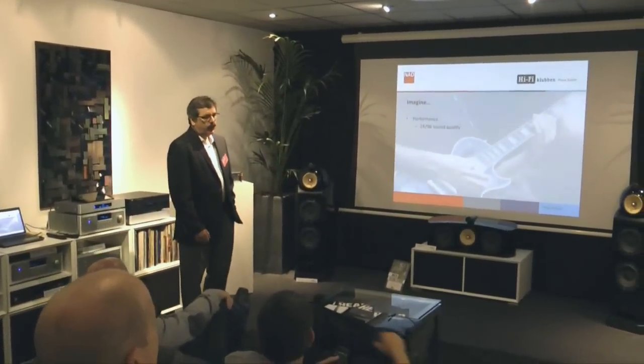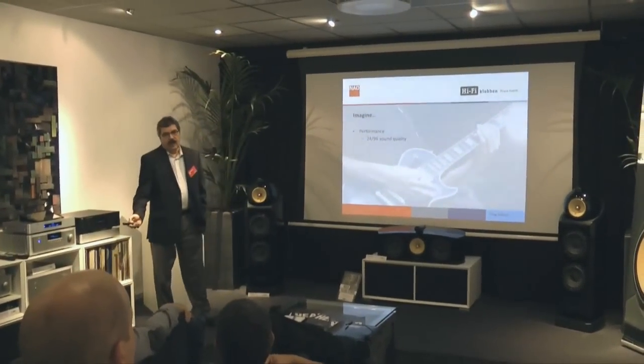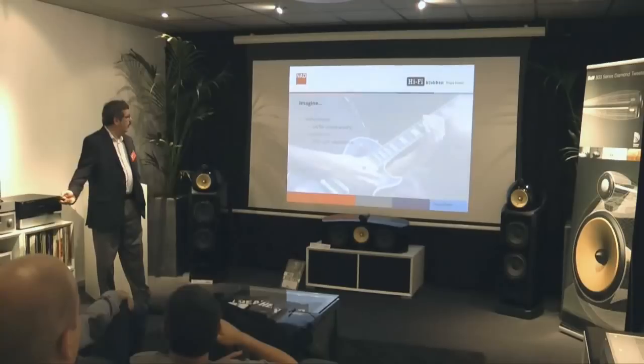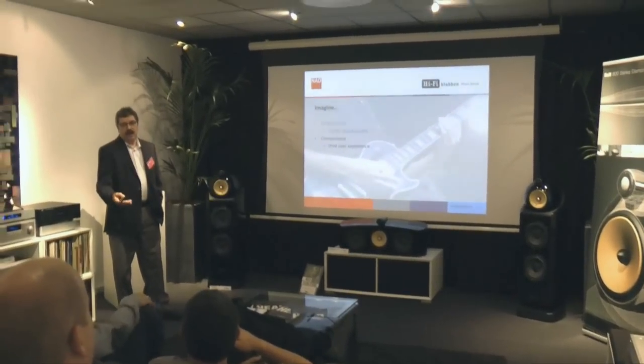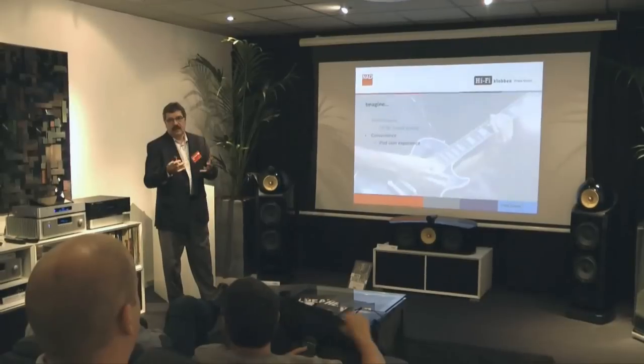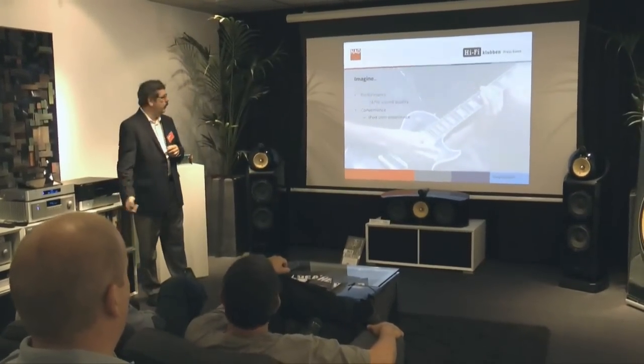Our vision for the future is to have a product that has the very best performance — 2496 sound quality — that also has the convenience of that iPod user experience. So a user experience where it's very dynamic, very easy to select your music, listen to your music, sort through your music.